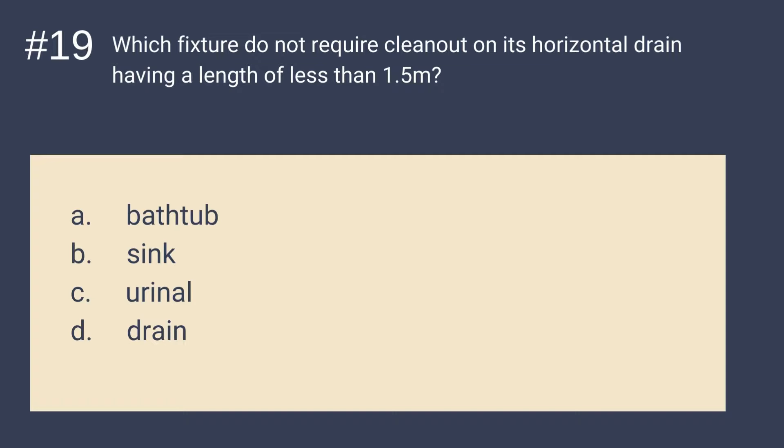Question 19: Which fixture does not require a clean-out on its horizontal drain having a length of less than 1.5 m? Is it A. Bathtub, B. Sink, C. Urinal, or D. Drain? The answer is C — Urinal. This fixture does not require a clean-out on its horizontal drain having a length of less than 1.5 m.